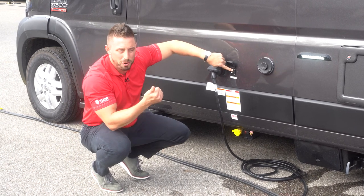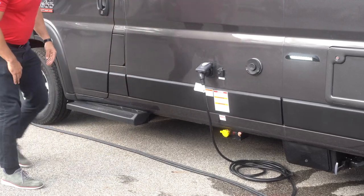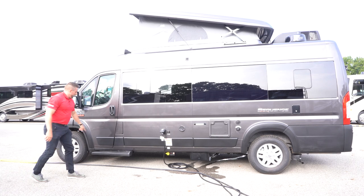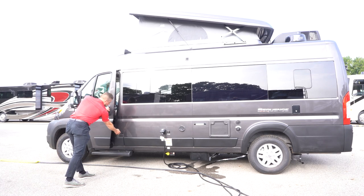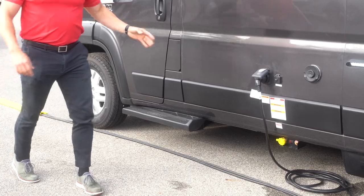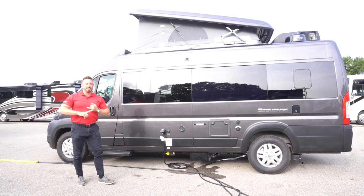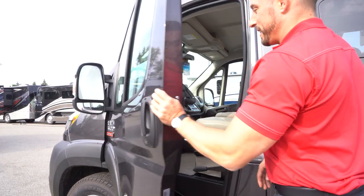Next to the 30-amp cable, you've got your cable TV input for portable satellite or campground cable hookup. Then finally here on the side we've got our entry step — a nice solid step to get into the coach. This is also where, on a ProMaster, you're going to fill up your 24 gallons of fuel on board. It is a V6 3.6-liter engine and it's going to be front-wheel drive gas.